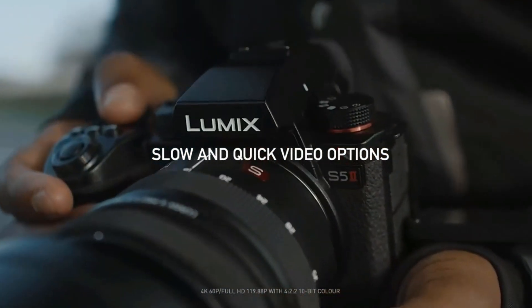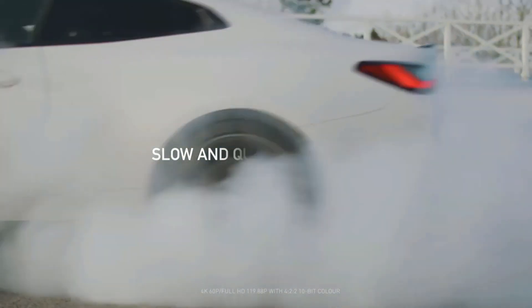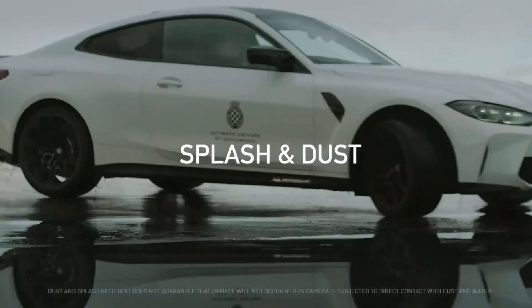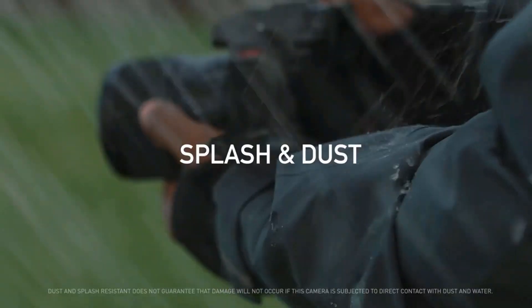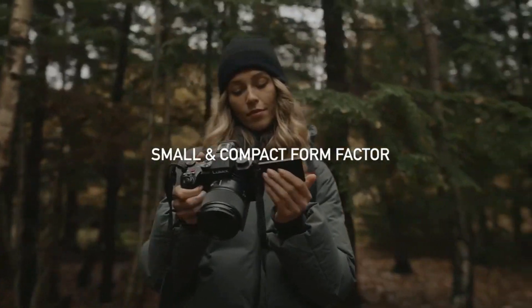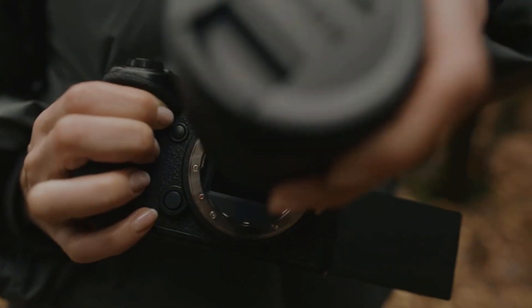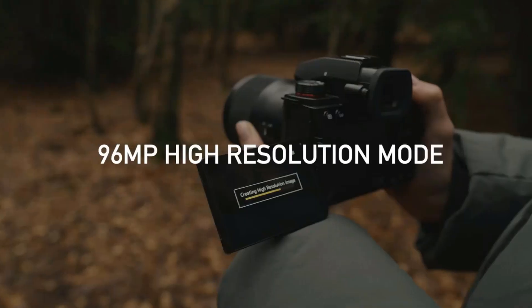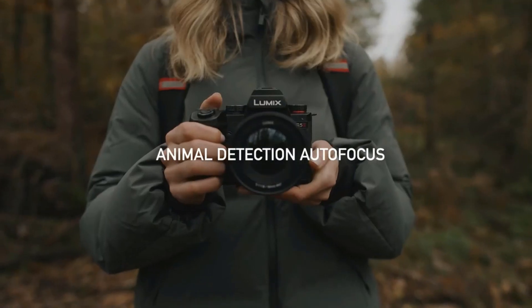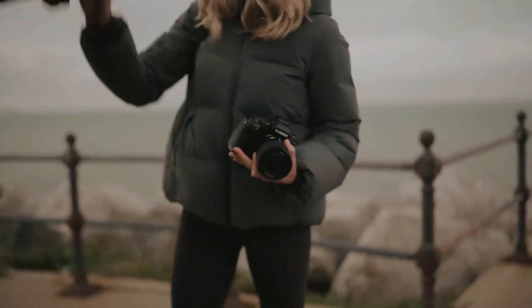Powerful image stabilization: with the S5 II and S5 IIX, Lumix developed Active IS, which supports walking shots to further enhance image stabilization in video recording. Expressive video functionality: 14+ stop V-Log/V-Gamut capture delivers a high dynamic range in broad colors, plus a real-time LUT function is provided to enable in-camera photo and video color grading, with LUT support and 6K 30P open-gate unlimited recording.